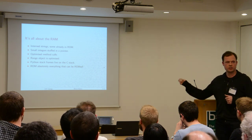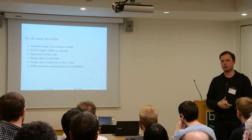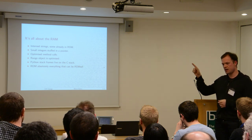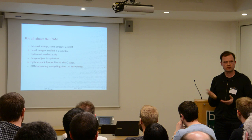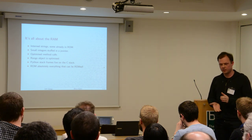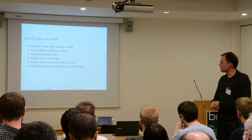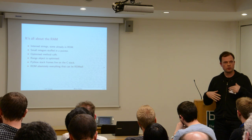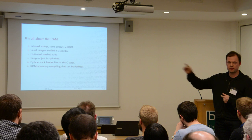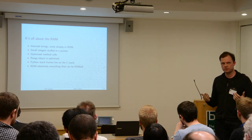Method calls are optimized so they don't take up memory. The range object — if I want to iterate over some numbers with 'for x in range(100)', which counts from 0 to 99 — doesn't allocate any memory in MicroPython because it's optimized away. The Python stack frame — when you call a function, call another function, and call the interpreter and virtual machine — none of that allocates any memory on the heap. It's just using memory on the stack as a normal C function would.